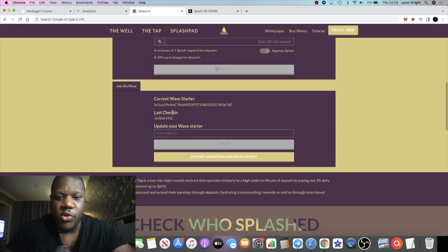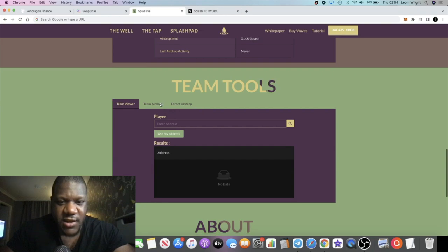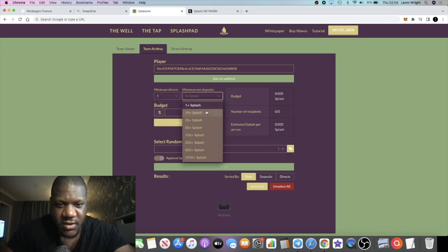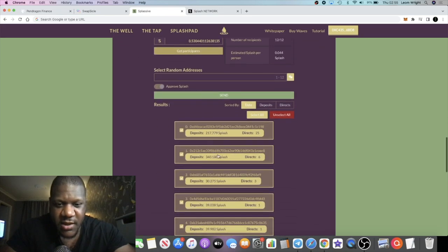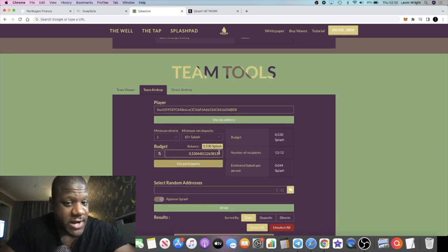Another thing is the airdrop section. Previously when I've done airdrops I haven't been able to handpick specific addresses, but now everything has changed. Coming down to the team airdrops, everything's a lot more sophisticated. Running a search on addresses you'll see it looks a lot different — this is going to make airdrops easier and more attractive for partnerships.